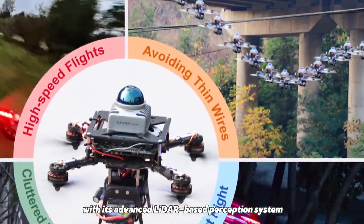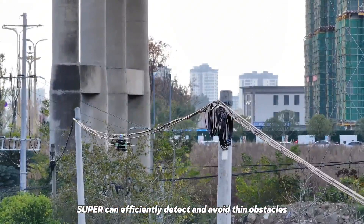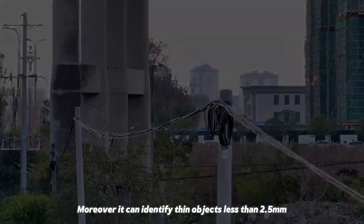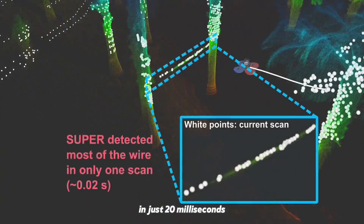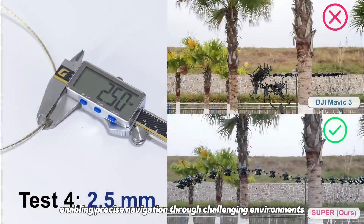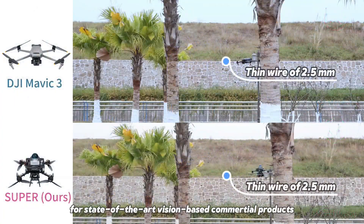With its advanced LiDAR-based perception system, Super can efficiently detect and avoid thin obstacles such as power lines. Moreover, it can identify thin objects less than 2.5mm in just 20ms, enabling precise navigation through challenging environments that pose significant difficulties for state-of-the-art vision-based commercial products.